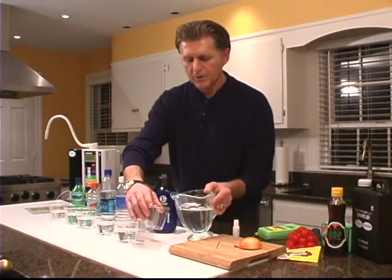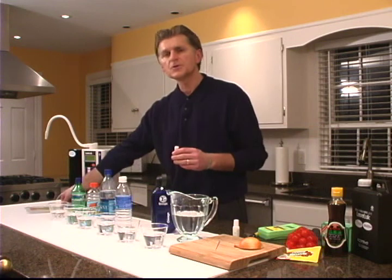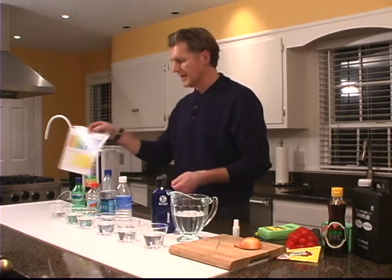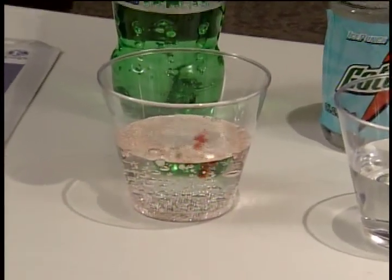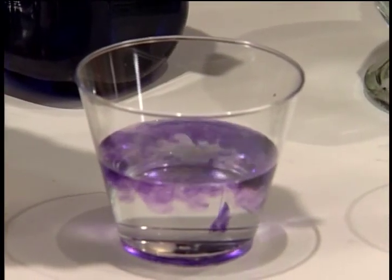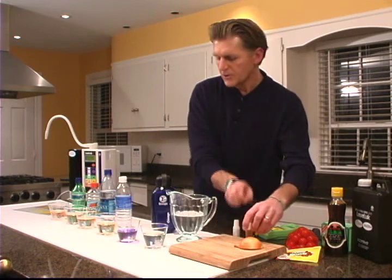Over here on the end is the tap water. Now we're going to take this pH testing solution and put four drops in each of these liquids. What we're looking to do is match some colors — we want to be on the alkaline side, meaning we're looking for a dark blue or a purple color instead of an orange or a yellow. So let's go ahead and put four drops in each. And now let's give each of these a stir and see what happens.